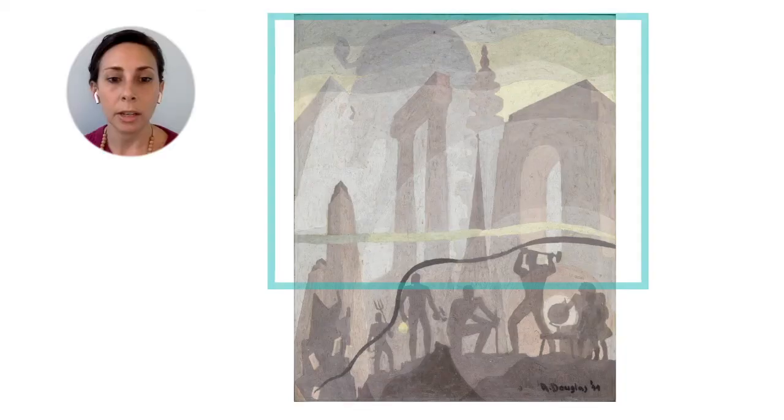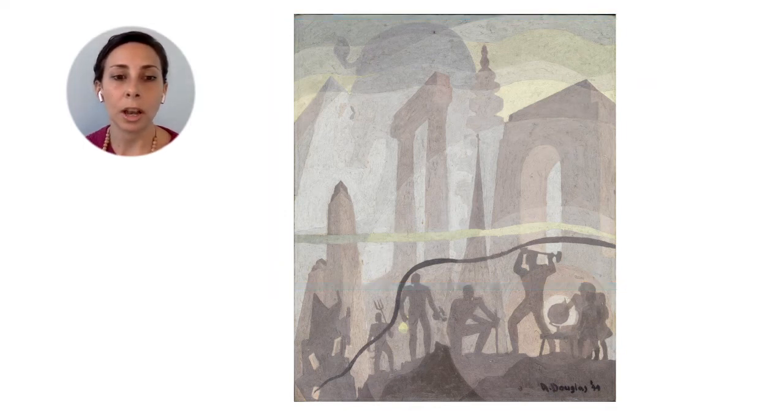Now let's zoom back out to the entire painting. In the middle and background, you can see a variety of buildings and structures. I noticed that they're painted in varying shades of purplish gray, with the ones in the front darker and the ones in the back lighter, like they're receding into the distance. They have just a bit of shading to give them some three-dimensional form and a variety of geometric shapes, including arches, pointed spires, a dome, and a pyramid.